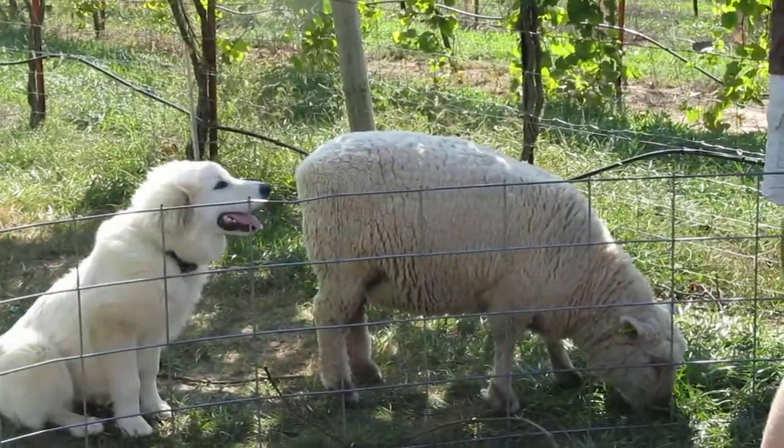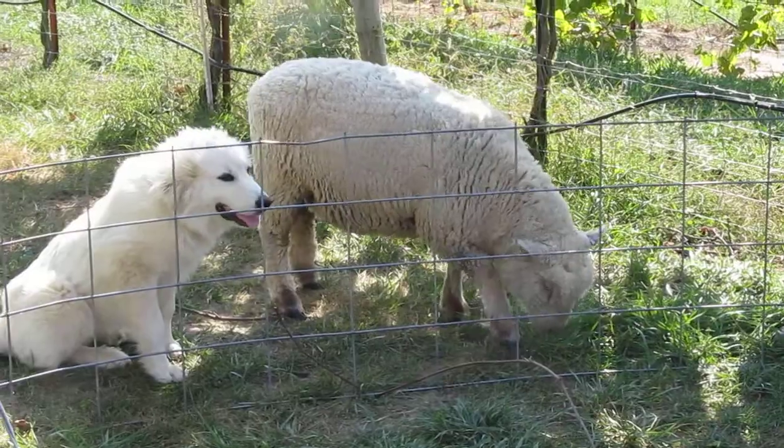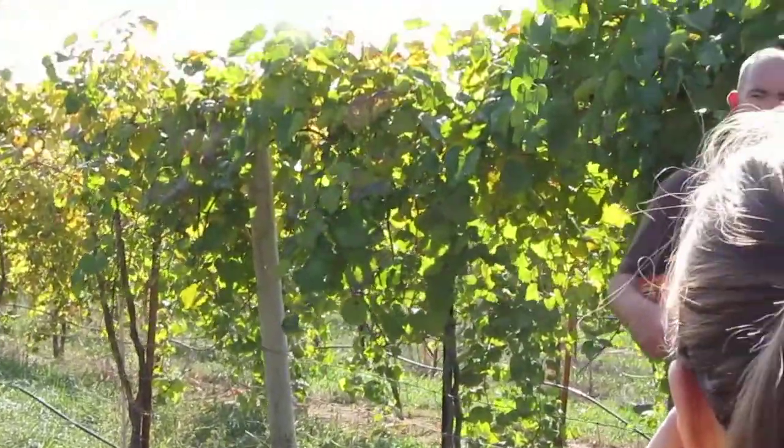These yellow tubs behind you were our bins that we pick into, and then we dump them into the bigger blue bins. We would move the big blue ones down to the winery for processing.